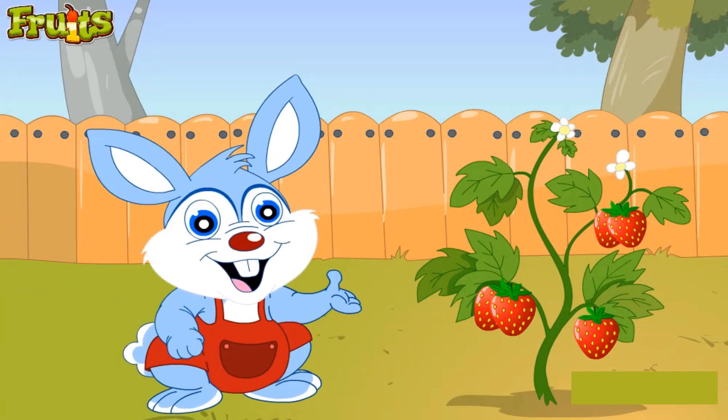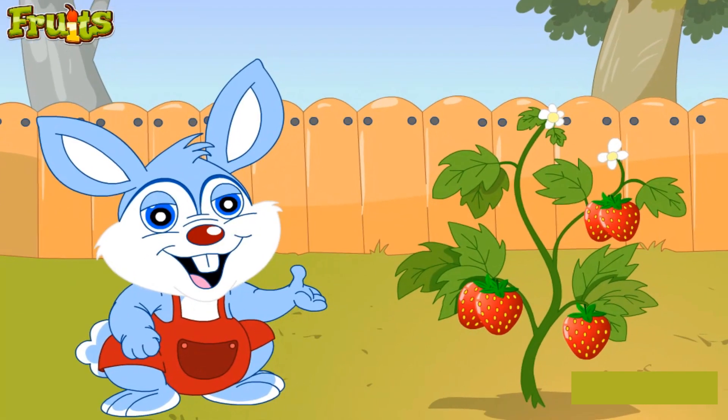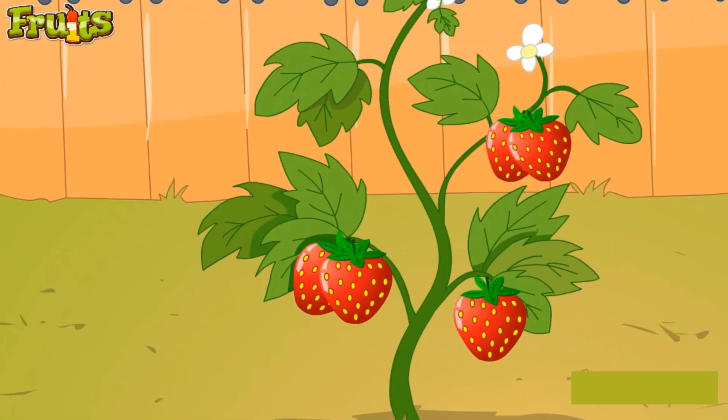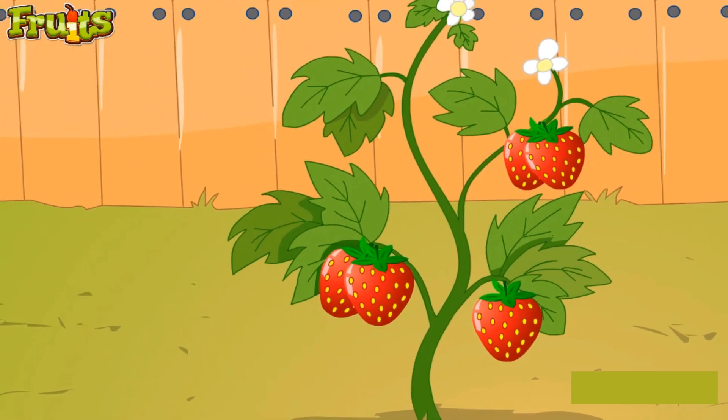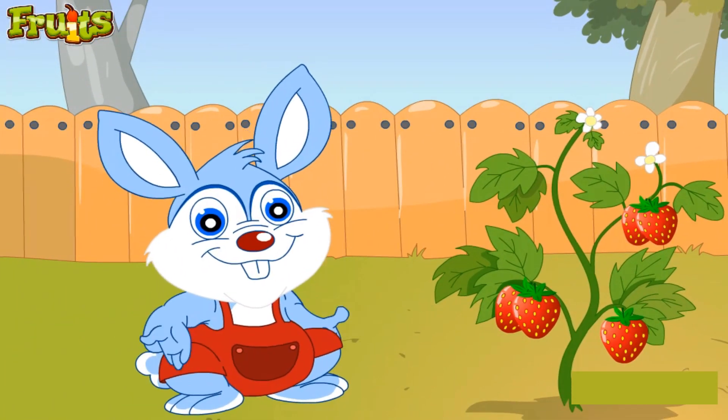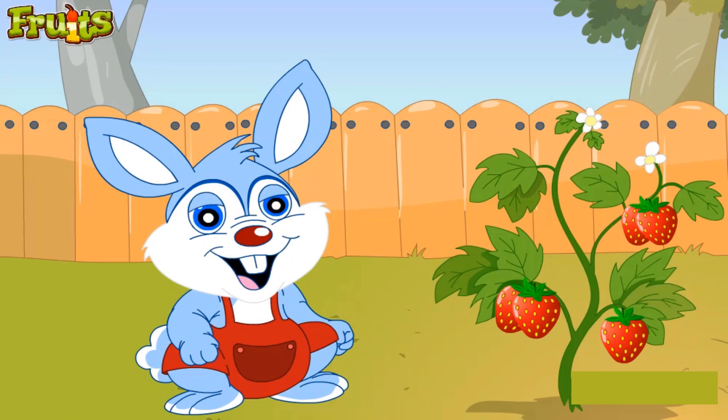These are strawberries. They are small, red, heart-shaped berries covered with hundreds of tiny seeds. Strawberries are juicy, sweet and extremely delicious and are one of the most enjoyed fruits.